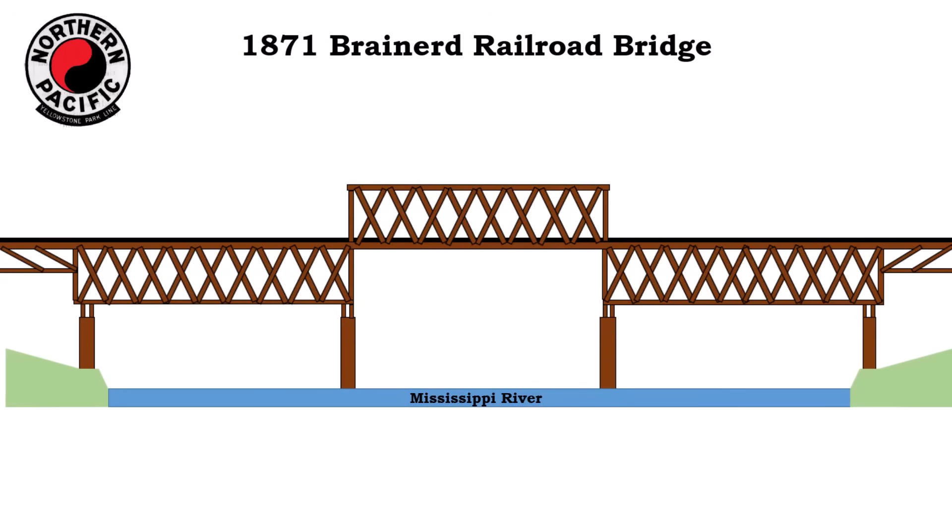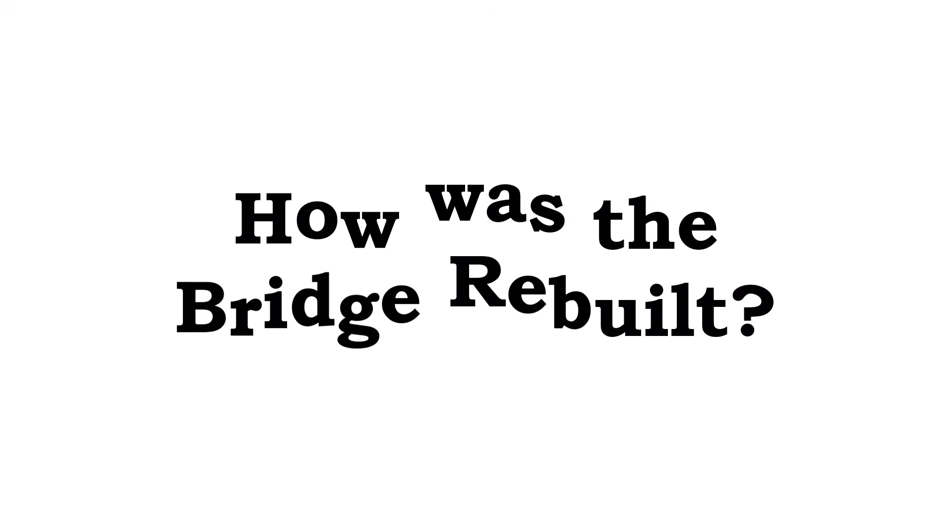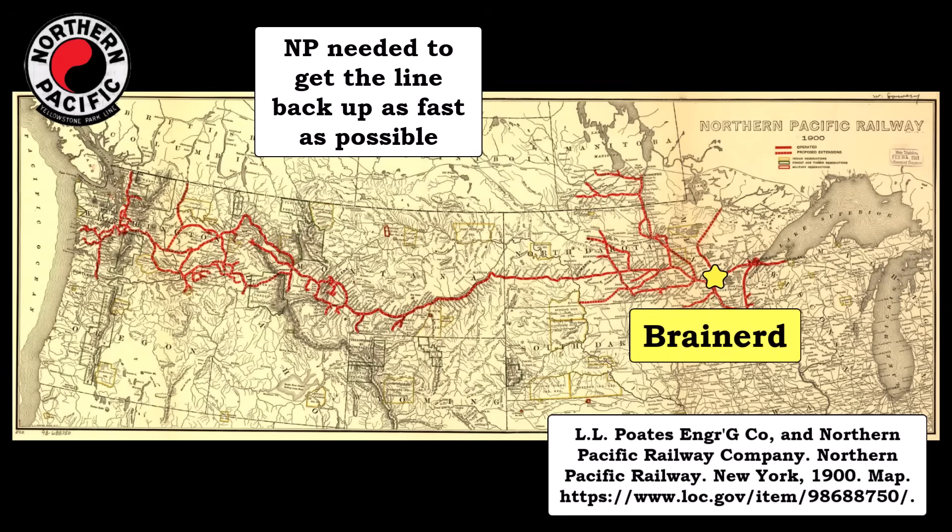This was also where I made a big error in my first video. I put together a model of the 1871 bridge, then estimated what the temporary fix may have looked like. I have learned since not to estimate anything — check and double check if you can. So what did the temporary fix actually look like? First of all, the Northern Pacific needed to get the line back up as fast as possible, to keep goods and services flowing east and west.